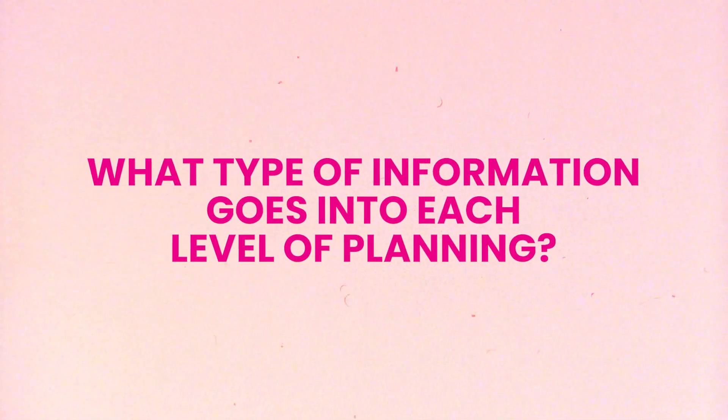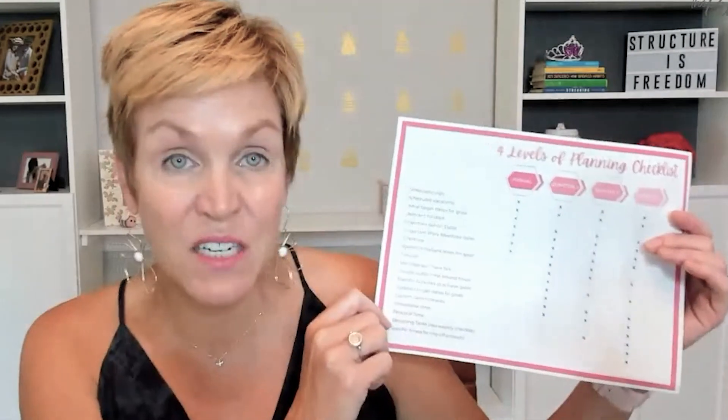This is not going to be a deep dive into how to do that — this podcast would go on forever. This is what I teach inside of my programs. But the purpose of these four episodes is to help you understand what type of information goes into each level of planning. As an added bonus, I've created a free checklist you can download. The link is in the show notes — you can go to meagansummerl.com/fourlevels — and this checklist breaks down the four levels and lists the type of information that goes into each one.